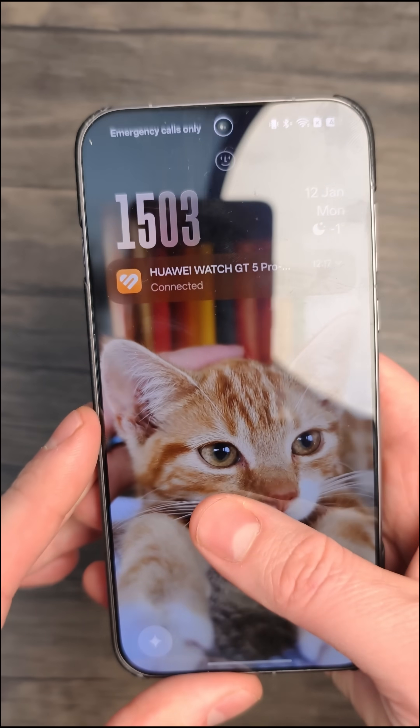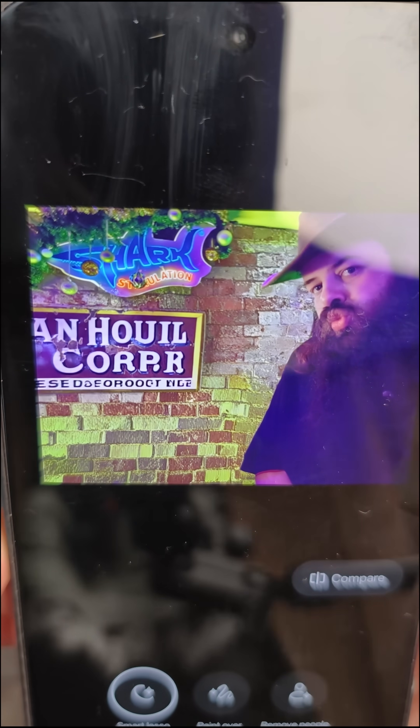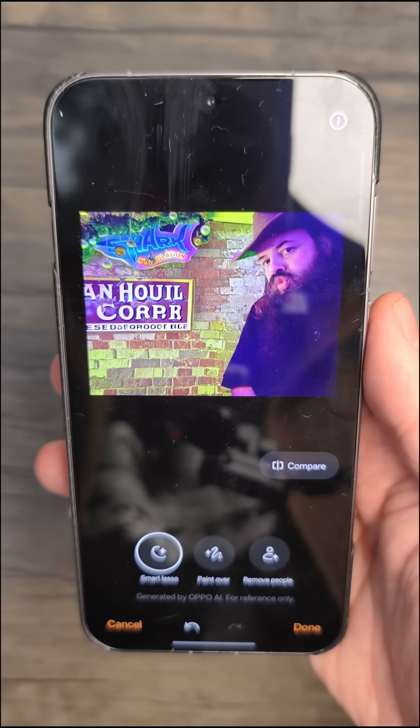Now let's try Oppo — this is the Find X9 Pro. Another interesting result with the sign in the background, but not a bad effort at all.